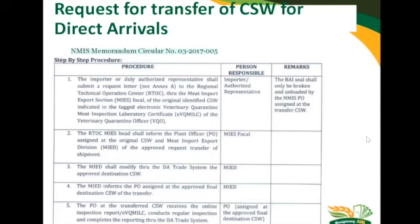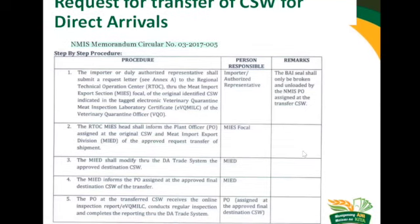The RTOC will inform the central office MIYED to modify it. Once it has been modified in the system, the MIYED will advise the RTOC concerned. We hope that you directly coordinate first with the RTOC involved, as they will be the ones sending the letter to us that is approved by the Regional Technical Director. We hope that is clear for transfers of direct arrivals.